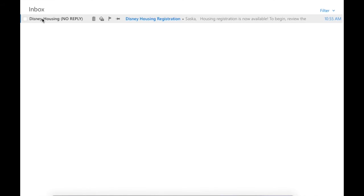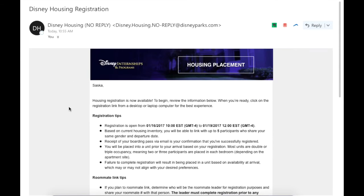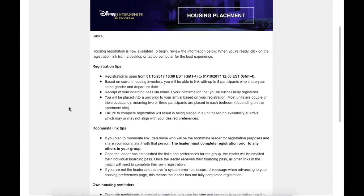The first thing you'll see when you open your email is the registration open window — there's actually a window they ask you to register within, about three days or so. Make sure you do it before then, because if you don't register before the window is up, they will assume you have no preferences regarding who you want to live with, where you want to live, or what kind of apartment you want.